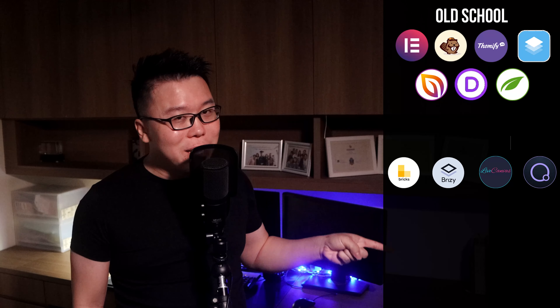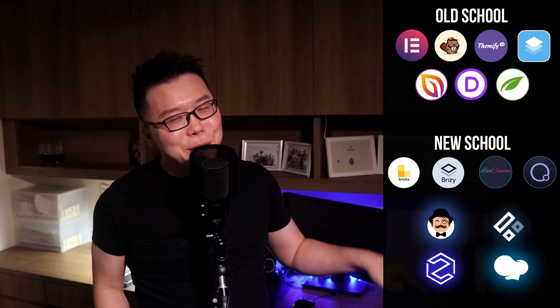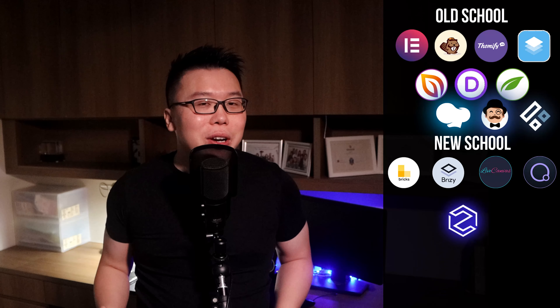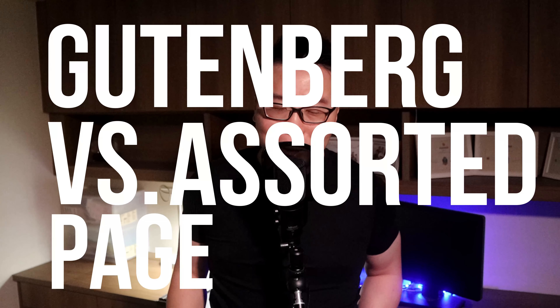I've tested these page builders which I call old school page builders, and I've tested these as well which I call new school page builders. If I had known these page builders beforehand, I would have put WP Bakery, Nimble Builder, and UX Builder in the old school category, and Zion Builder in the new school category. But let's just call this test Gutenberg versus assorted page builders.